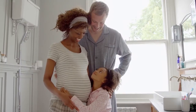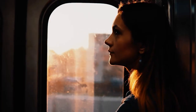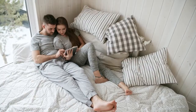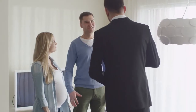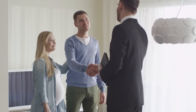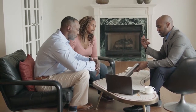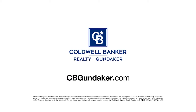When baby makes four and you're in a two-bedroom, the new job comes with a much longer commute, or the last little bird has finally left the nest — you've got moving on the mind, but is it worth it? Ask Coldwell Banker. Your Coldwell Banker agent can provide you with a free market analysis showing you the value of your home in today's market so you can make the right decision and start moving forward. Visit cbgundaker.com today to find an agent and get started.